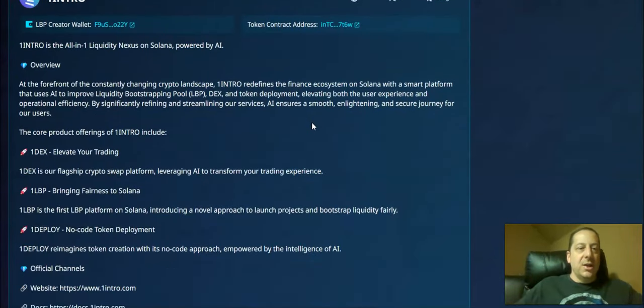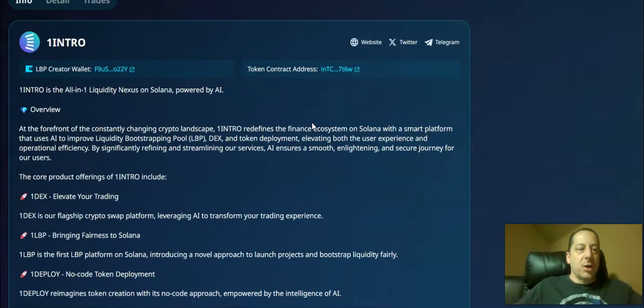When you go down on the page, you'll see the intro on what One Intro is. At the forefront of the constantly changing crypto landscape, One Intro redefines the finance ecosystem on Solana with a smart platform that uses AI to improve liquidity bootstrapping pools (LBPs), DEX and token deployment, elevating both the user experience and operational efficiency.